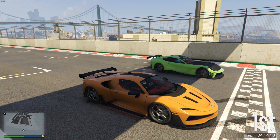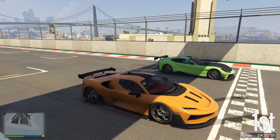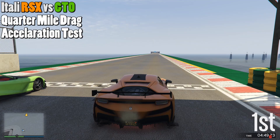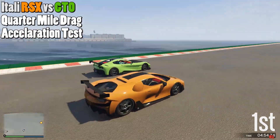Hey, how's it going guys, Jeep here. Today I have a speed test covering acceleration and top speed between the Itali RSX, shown in orange, which is a car being released soon, and the Itali GTO in green, which is the third fastest in terms of acceleration in the sports category. Since the RSX is also in the sports category, I decided to give them a quarter mile drag acceleration test.